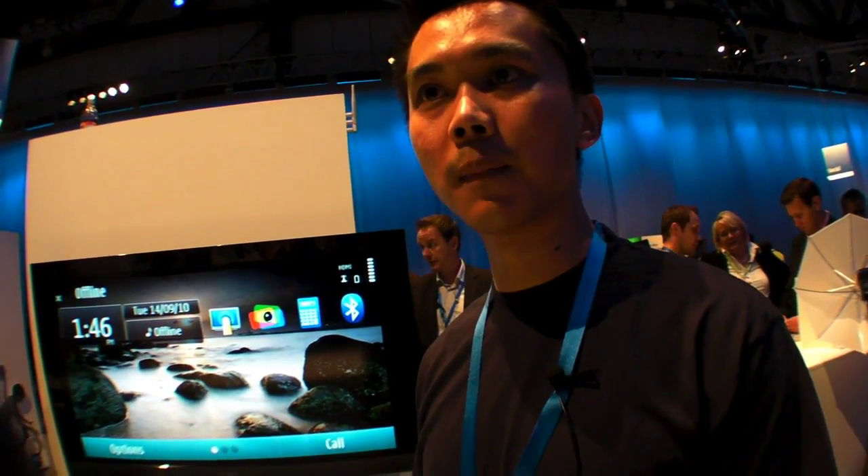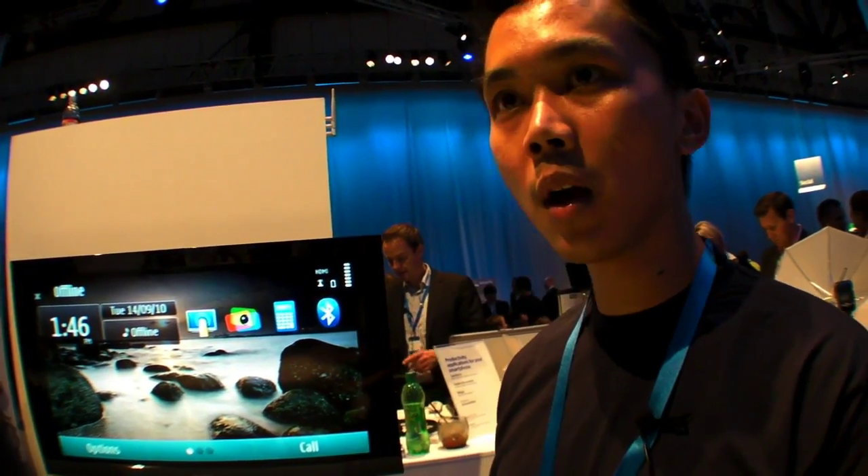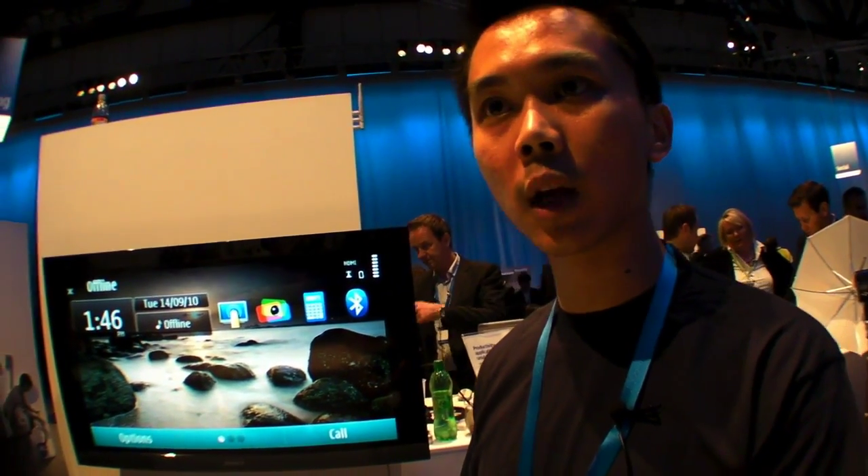I'm Marshall Chang from NRC, Nokia Research Center, and I'm working out of the Beijing Lab. What we have here today for you is called Nokia Plug-n-Touch.